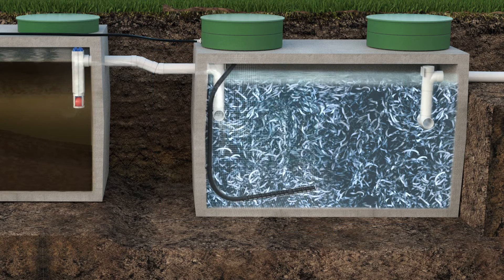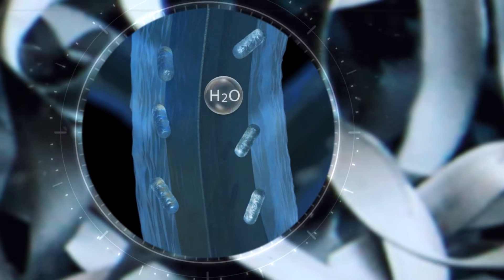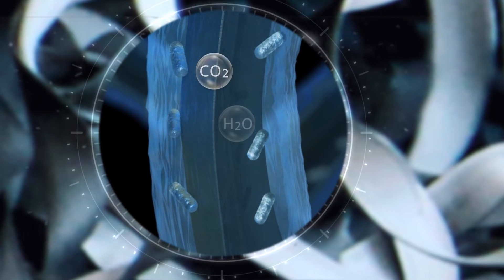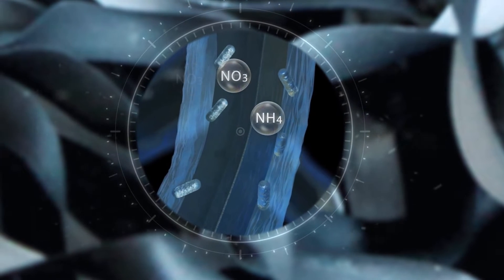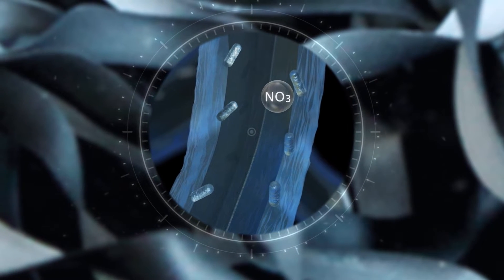The aeration system uses diffusers to deliver air to the treatment system. The aeration promotes the growth of aerobic bacteria on the media and efficiently removes pollutants from the wastewater by transforming them into CO2 and H2O. While carbon-based pollutants fade, nitrifying bacteria convert ammonium, NH4 — toxic for the environment — into nitrates, NO3.